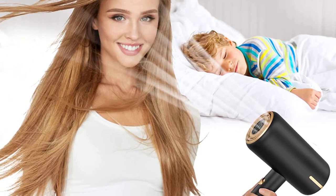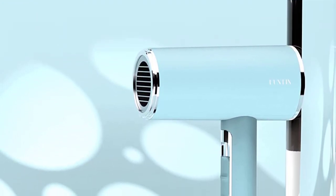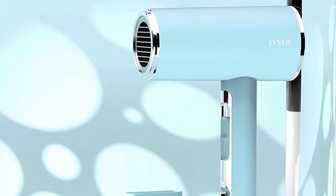Featuring 1875 watts of power and a strong and consistent airflow. Two different heat and speed settings provide you with versatility and control over drying and styling, allowing you to achieve whatever look you choose. When styling, protective anti-slip bumpers give additional care, giving you a better grip and more style control so that you can get your desired look.